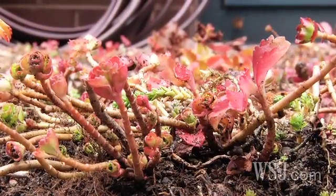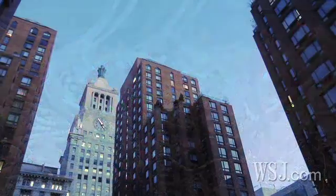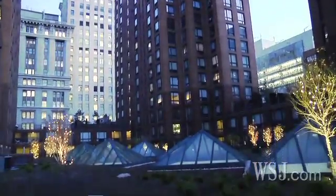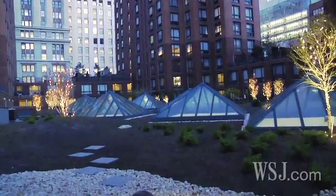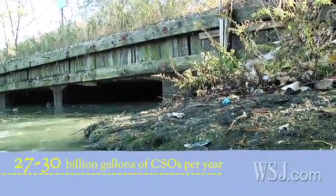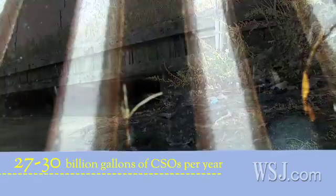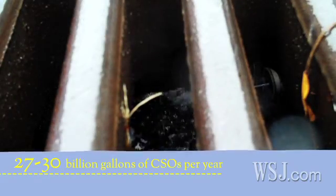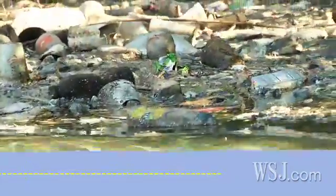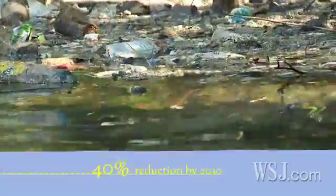The condo received a $60,000 tax credit from the city for installing the green roof, which cost $330,000. New York Green Roofs estimates that during a three-inch rainstorm, the new roof will reduce runoff by 42%. Today, about 27 to 30 billion gallons of CSOs drain into New York's waterways annually. By shifting away from traditional gray infrastructure such as holding tanks and tunnel systems to capture stormwater, the city says it hopes to reduce combined sewer overflows by about 40% by 2030 and save money in the process.